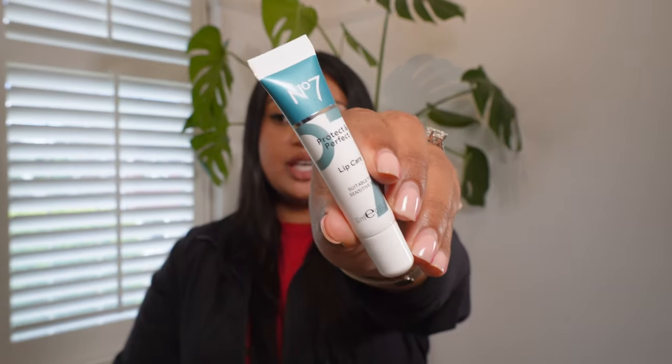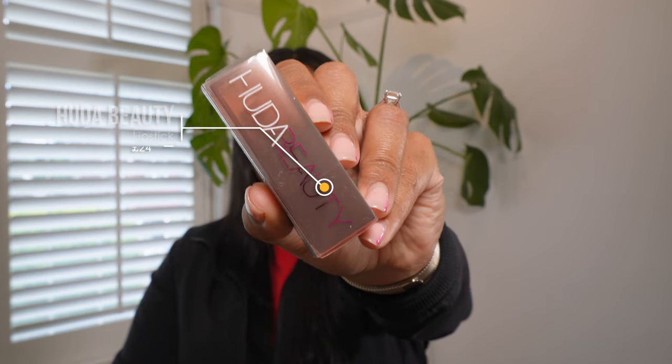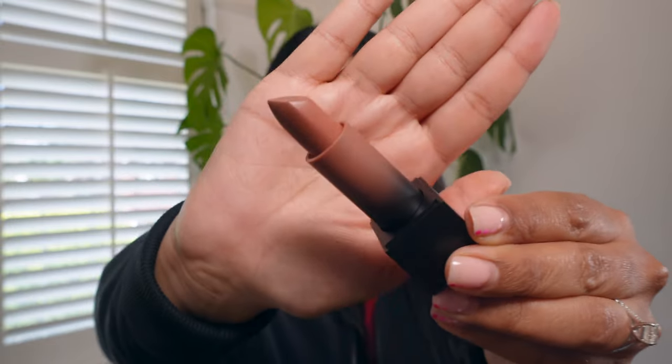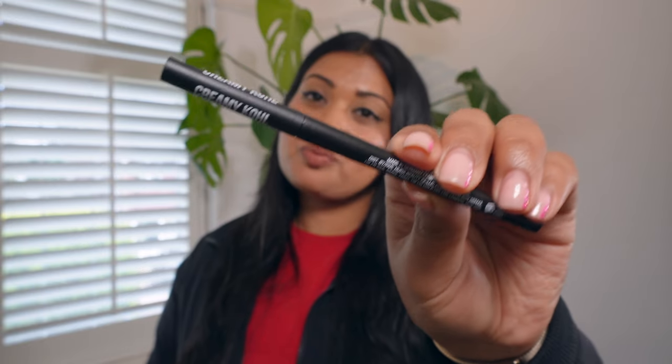Another full-size product from Boots' own brand: the Boots No.7 Protect and Perfect Lip Care at 10 milliliters, retailing for £9.95. Next is the Huda Beauty Power Bullet Lipstick in Sweet Cheeks — full size, normally retailing for £24. I love that Boots is carrying Huda Beauty because it makes them so much more competitive now that Sephora is in the UK. And there's also the Huda Beauty Cream Cool Eyeliner in Black — full size, normally retailing for £19.